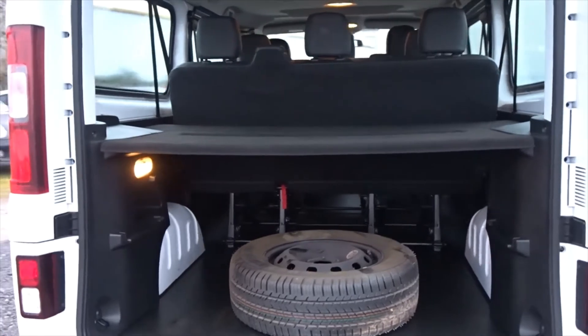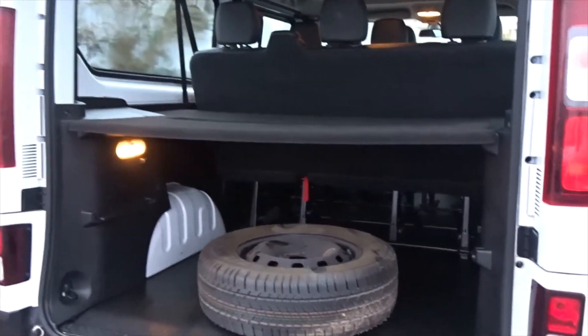An open rear tailgate reveals a sizeable luggage area. As you can see, it comes with a full size spare wheel. In the front cabin area, the driver seat has height adjustment for additional comfort, and with two additional seats, you come up with a total of nine.